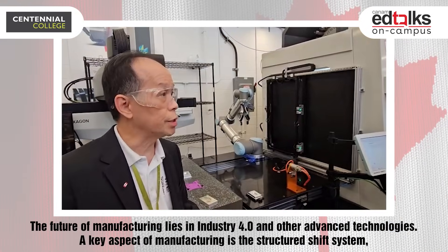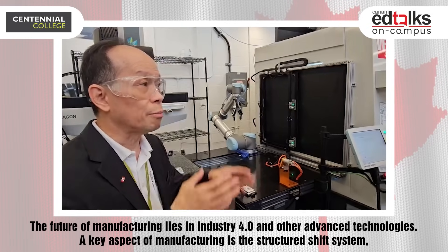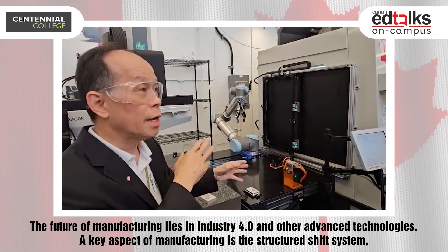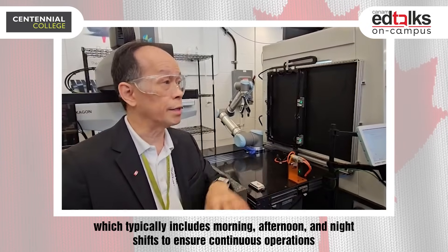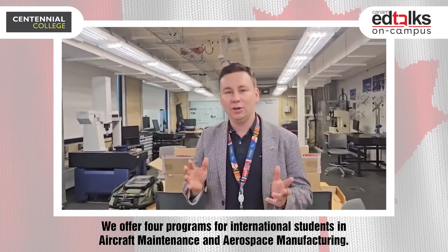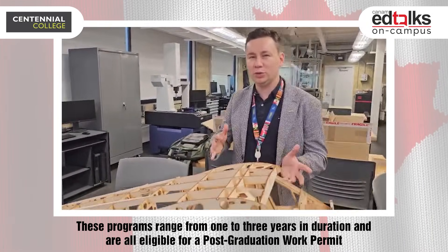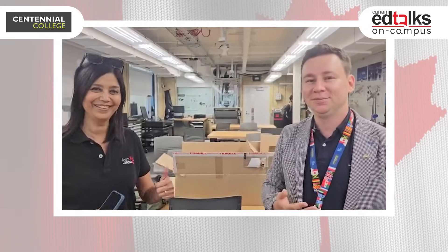This is the future of manufacturing using Industry 4.0 and other technology. In advanced manufacturing we have morning, afternoon, and night shifts. We have four programs available for international students in aircraft maintenance and aerospace manufacturing, with two to three year durations. Those programs are eligible for post-graduation work permits, so feel free to apply. We'll be happy to see you here.